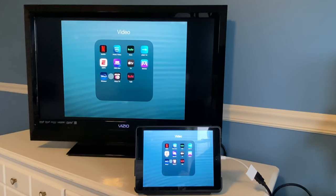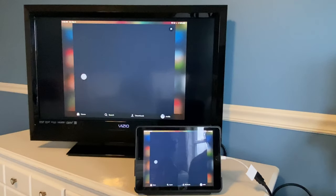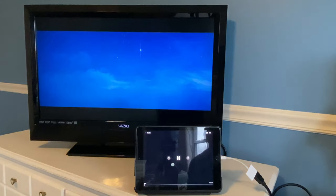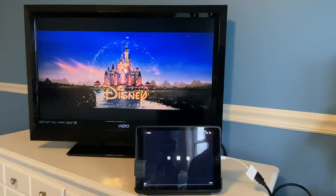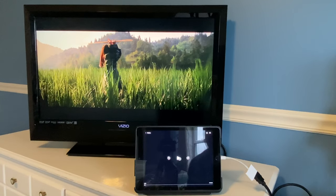Now we're on to Disney+, which was another app that didn't exist at the time of my first video. Let's give it a try and see how it works with the adapter. We'll load up Mulan — the live action — and skip ahead so you can see the movie starting. As you can see, Disney+ does work with the Lightning to HDMI adapter.